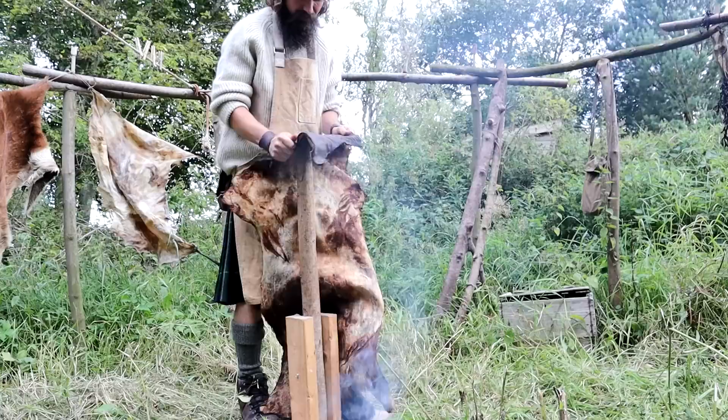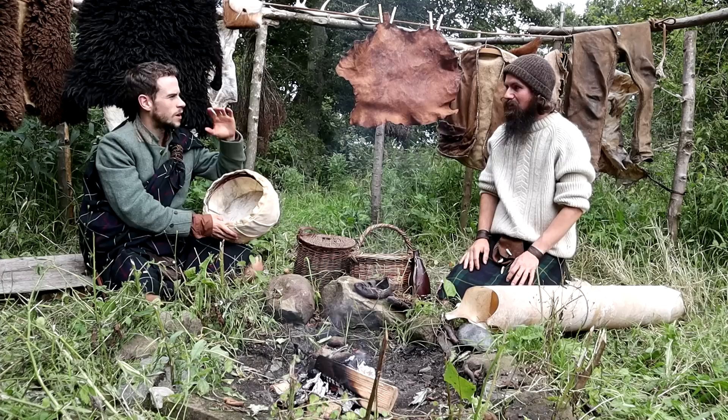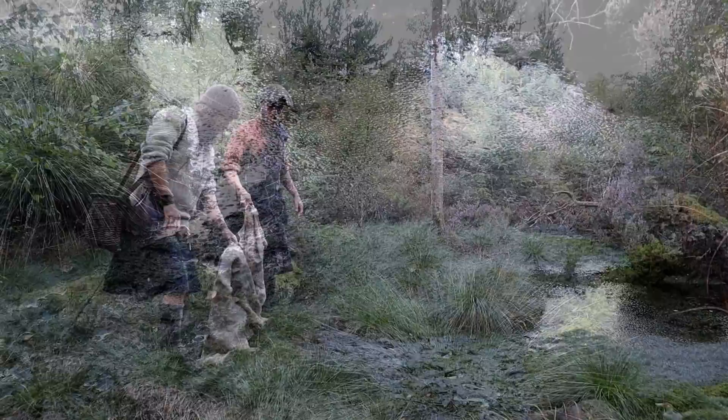Peter Annenen from Woodland Tannery is one of the last traditional tanners left in Scotland, and over the past couple of years he's helped me create many of the historical items you've seen on my channel. In this video I visit him at his tannery and he talks me through the different techniques he uses to preserve hides using all-natural, non-toxic ingredients, and gives examples of the variety of items you can make. Together we go step by step through an ingenious tanning method unique to Scotland known as peat bog tanning.